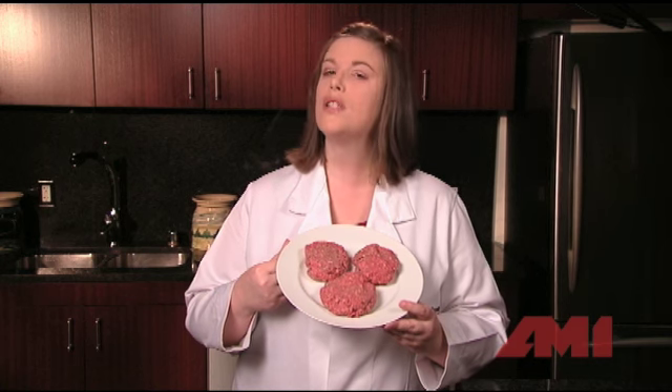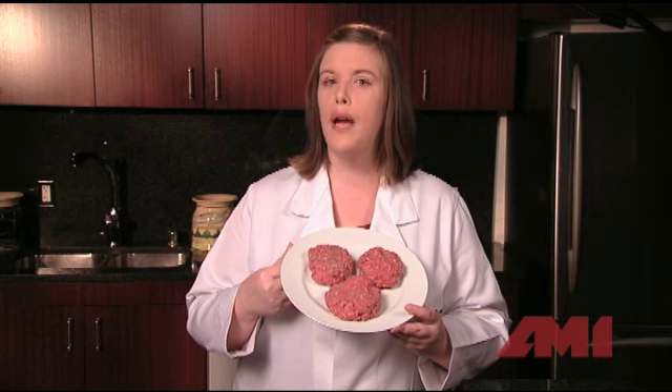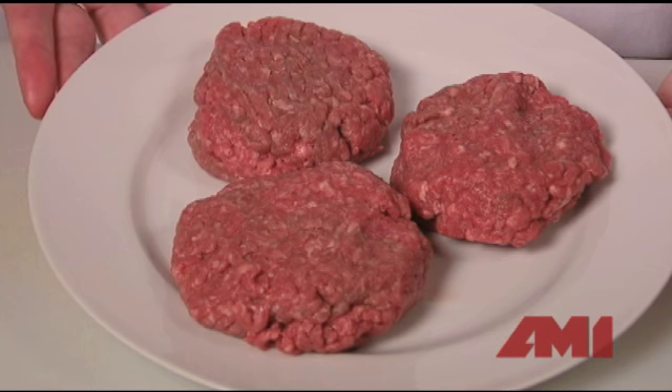Take a look at these hamburger patties we made just a few minutes ago. When we started, much of the meat color appeared brownish because it had not been exposed to very much oxygen. But now that we've opened the package and made them into patties, the exposure to oxygen has made them appear a much brighter red.